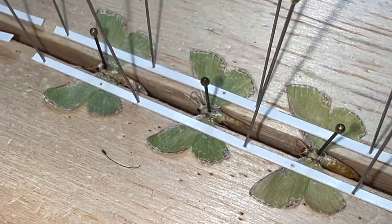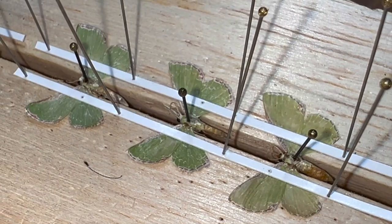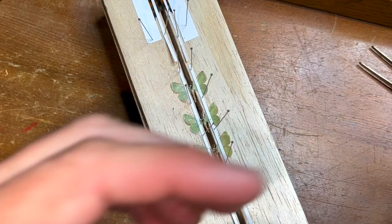I think I took home six of them. We're going to try and figure out what they are — we might need to do some DNA on them to get a better perspective of what this species is.